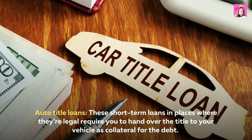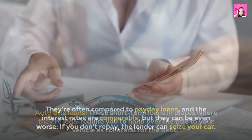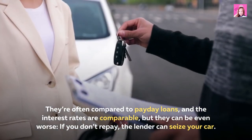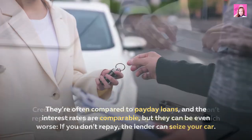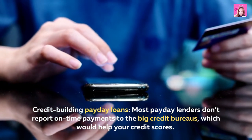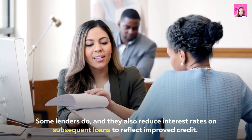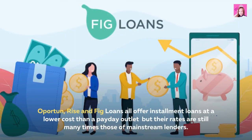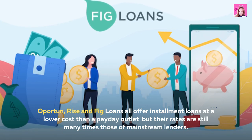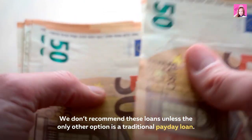Auto title loans require you to hand over the title to your vehicle as collateral for the debt. They're often compared to payday loans, and the interest rates are comparable, but they can be even worse — if you don't repay, the lender can seize your car. Credit-building payday loans: most payday lenders don't report on-time payments to the big credit bureaus, which would help your credit scores. Some lenders do, and they also reduce interest rates on subsequent loans to reflect improved credit. Oportun, RISE, and Fig Loans all offer installment loans at a lower cost than a payday outlet, but their rates are still many times those of mainstream lenders. We don't recommend these loans unless the only other option is a traditional payday loan.